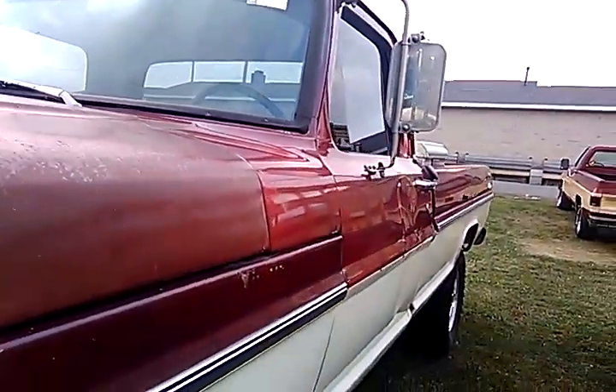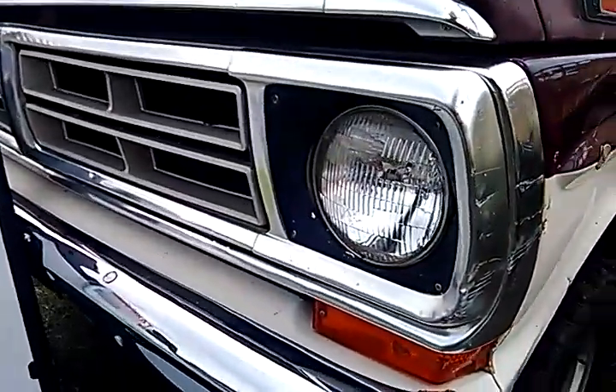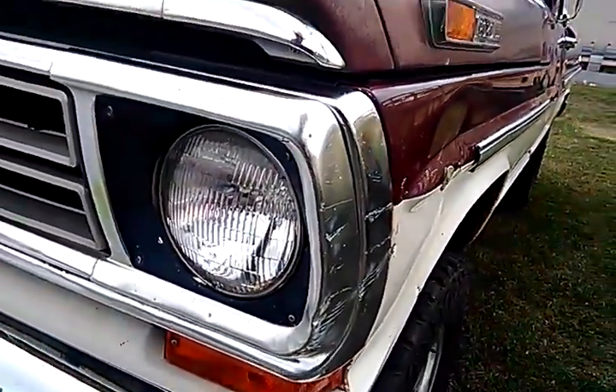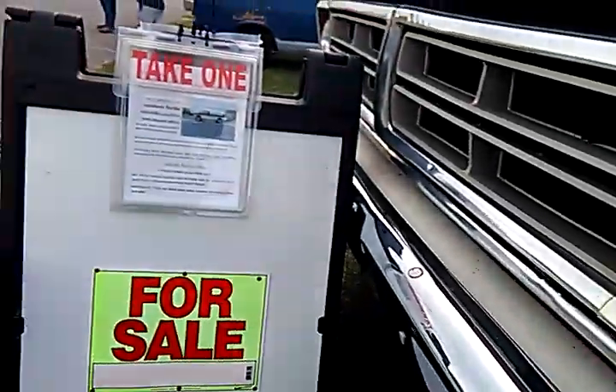1972. So that's a '72 grill. And I noticed the turn signals came down here versus being above the grill. I don't know what that's about. But, '72.